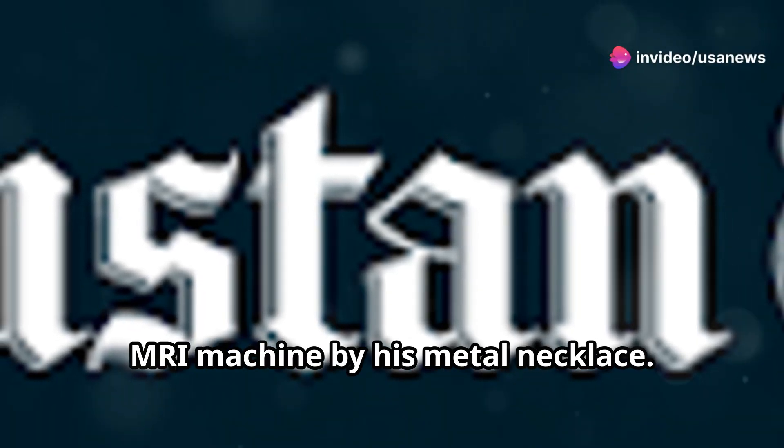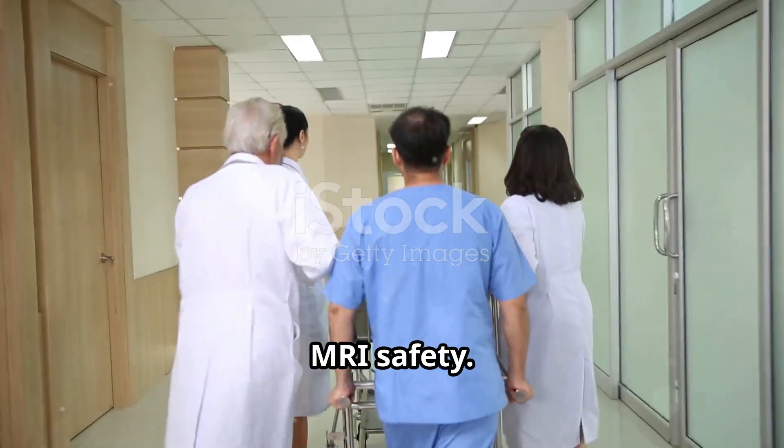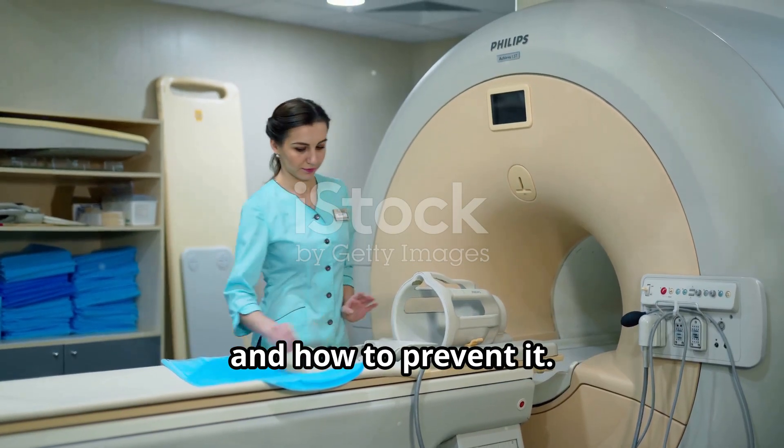I'm sure you've heard the news. A man lost his life after being pulled into an MRI machine by his metal necklace. This tragedy has everyone talking about MRI safety. Let's look at what went wrong and how to prevent it.